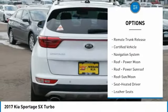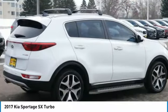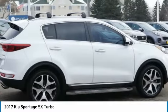Daytime running lights, remote keyless entry, fog lights, headlights auto-off, remote trunk release.